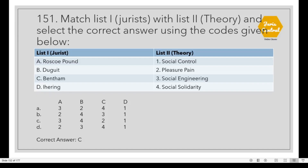Question 151: Match list 1 with list 2. The correct option is C. Roscoe Pound talks about Social Engineering; Duguit speaks about Social Solidarity; Bentham speaks about Pleasure and Pain; and Ihering speaks about Social Control.